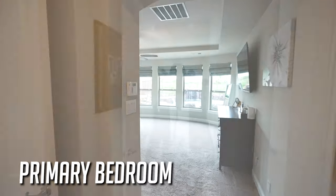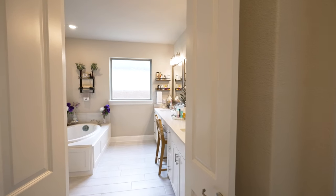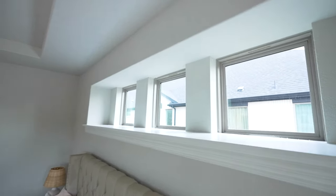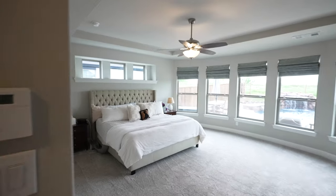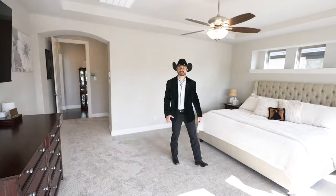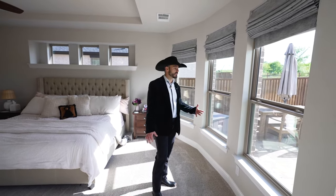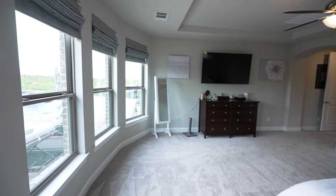Welcome to this amazing primary suite. As soon as you walk in, to the left is the primary bath. But let me show you what I love about this room — up here you've got custom window sills where you can put some things. The room is big enough for a king-size bed and more — you could even have a recliner or seat right here. The windows are bowed, and it almost makes you feel like you're in the backyard oasis.